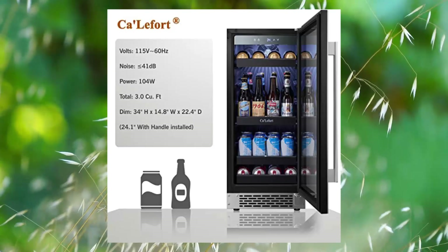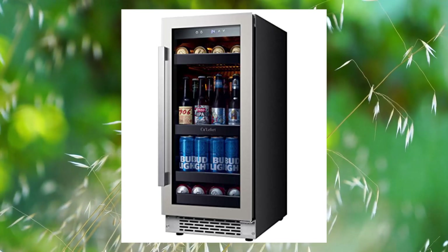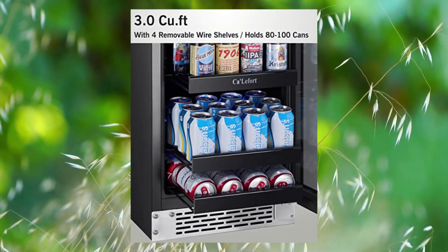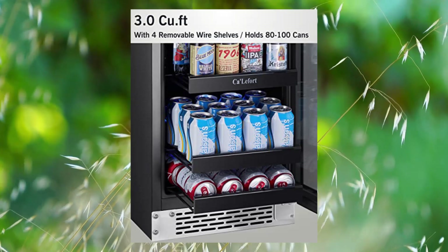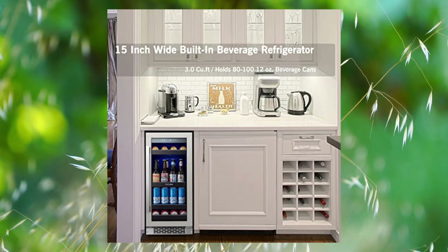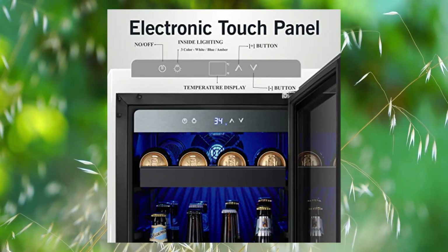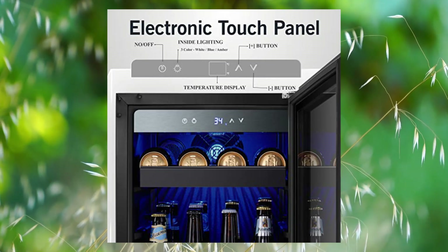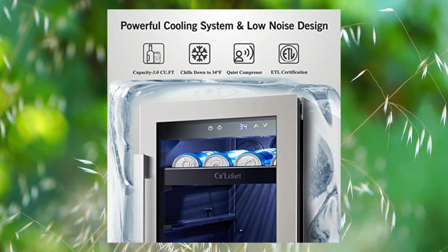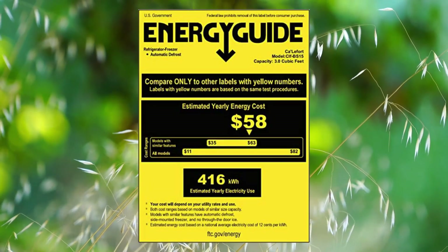Tala Fort Beverage Refrigerator — 15-inch mini fridge, chill 34-54°F for soda, beer, or wine. Super quiet: the Tala Fort Beverage Refrigerator is equipped with advanced cooling and circulation systems with energy-saving, noise-reduction, and vibration-reduction functions. Its voltage and power are 115 volts and 104 watts respectively, and noise is less than 41 decibels, so its operation will not affect your daily life and rest.